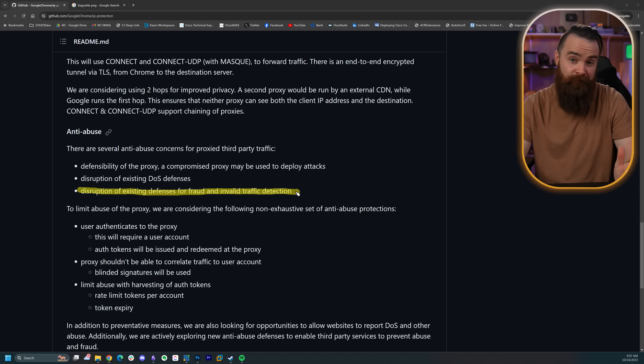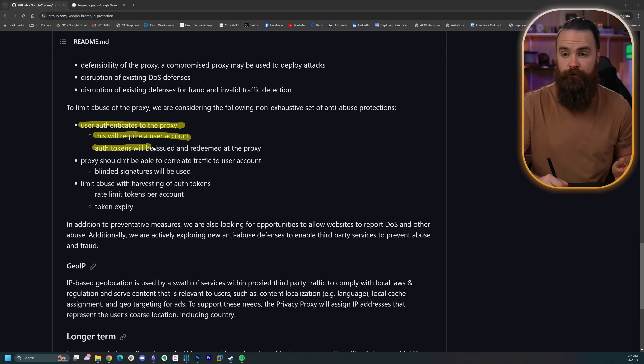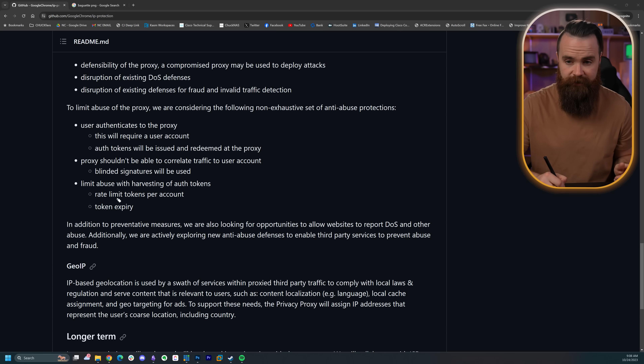Google will effectively be changing the way the internet works by having a lot of people go through its proxies. To mitigate those concerns, they will require authentication to their proxy, which will require a Google account in which auth tokens will be issued and redeemed at the proxy. They will also be using blinded signatures so they can't identify your traffic and tie it to who you are. And to limit DDoS attacks, they'll be rate-limiting tokens per account and having token expiry.